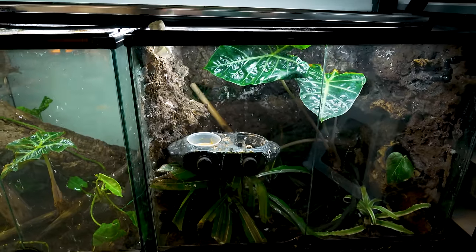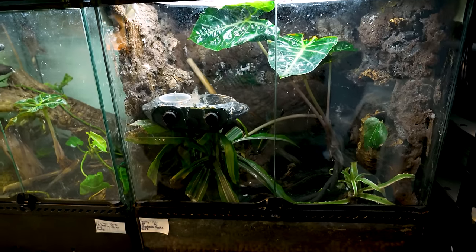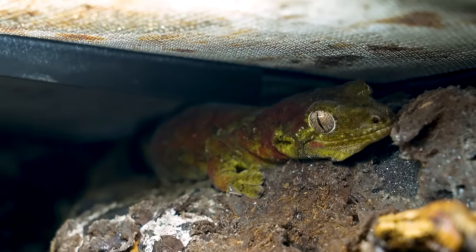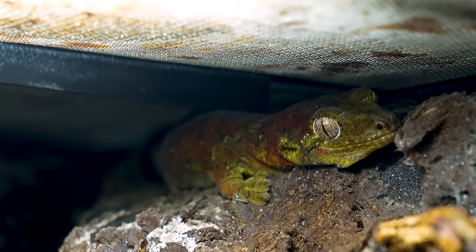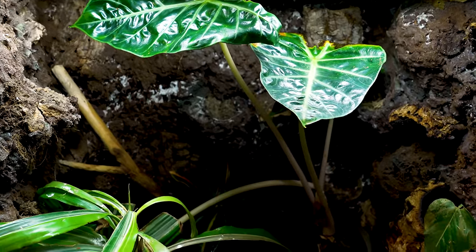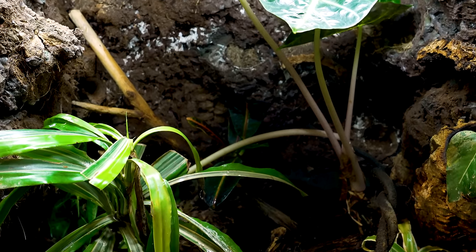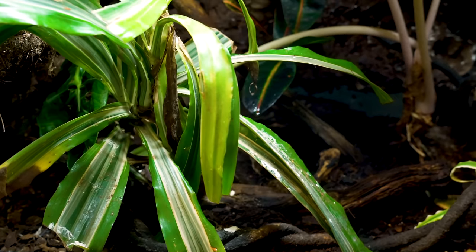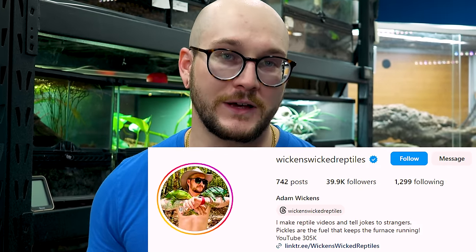Chihuahua geckos right beside them — another species from New Caledonia. They like it a little cooler; at this part of the room it stays around 78 to 82 degrees during the day, and closer to the ground it stays in the mid-70s. The enclosure has two misting heads and a custom background — the first one I ever made. Becky and Bob have made a lot of babies. If you're in Canada, message me — I want to sell you some Chihuahua geckos.